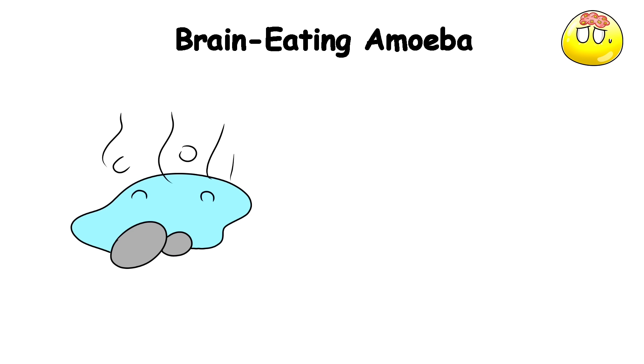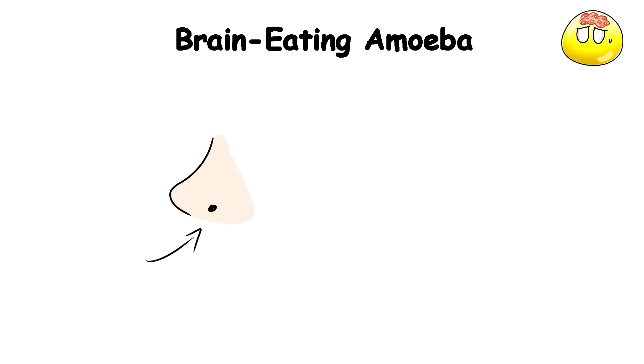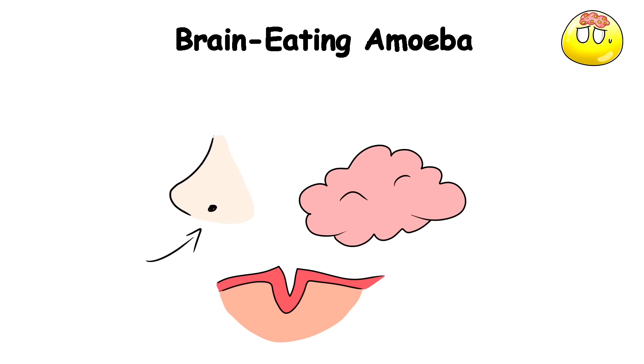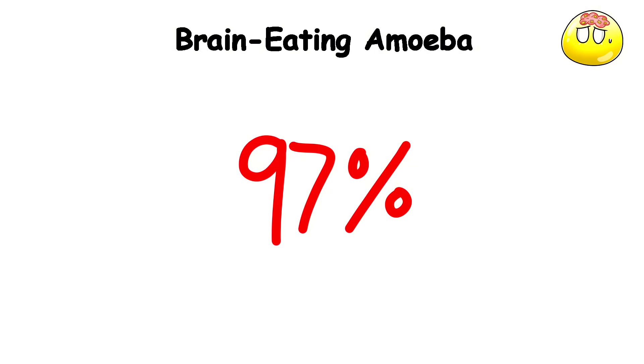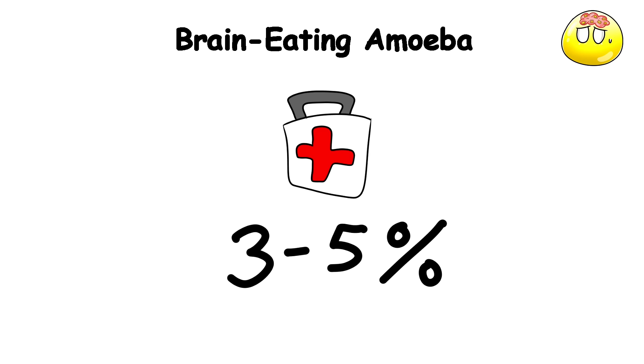The amoeba typically lives in warm bodies of water such as lakes, rivers, and hot springs. When someone goes swimming or diving in these waters, the amoeba can enter through the nose and travel up to the brain, where it causes a severe inflammatory response that destroys brain tissue. The current mortality rate is over 97%, and even with treatment, the survival rate is still pretty low — around 3 to 5%.